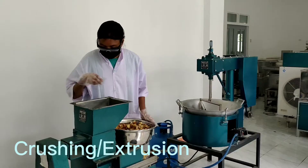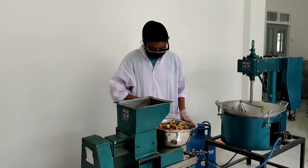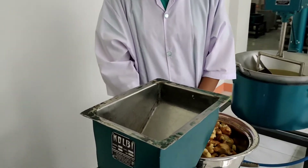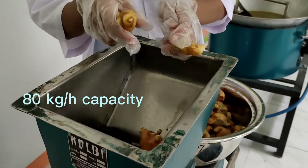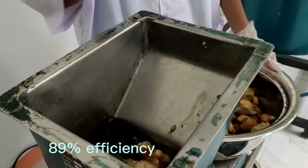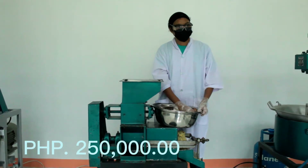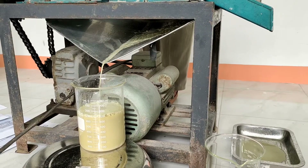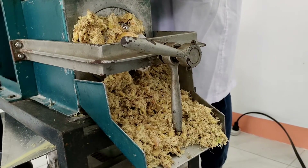After cleaning the material, it will now be subjected to the crushing and extrusion process with the help of this multi-crop crusher, juice extractor, and mill extruder, having a capacity of 80 kilograms per hour at 89% efficiency using ginger commodity. It only costs 250,000 pesos per unit machine. From this process, the by-products will be extracted ginger juice and ginger meal.